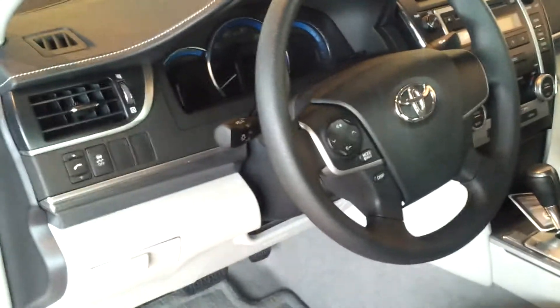I'll show you a little bit about the interior. It has a gray leather interior. It's just a beautiful vehicle all around. That dashboard is gorgeous.